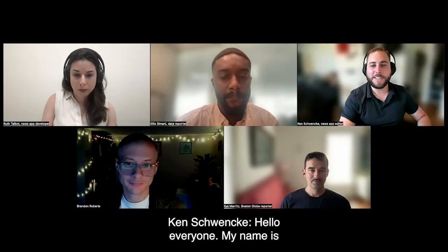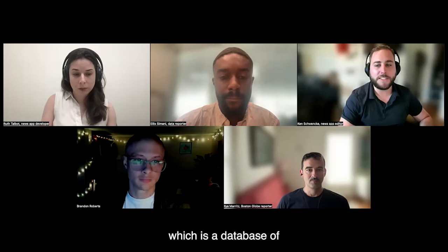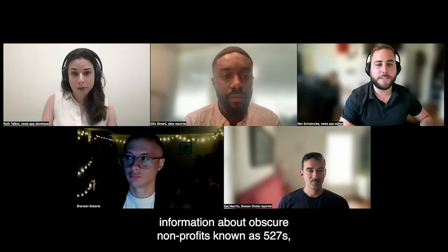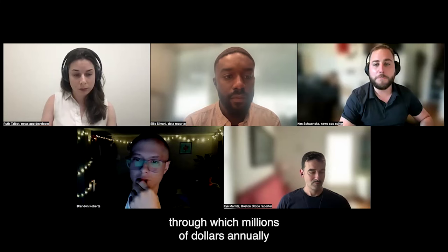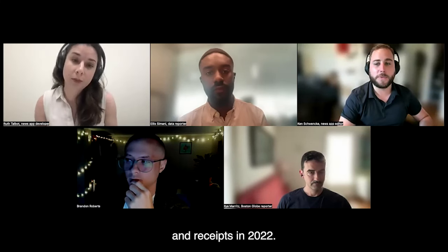Hello, everyone. My name is Ken Schwenke, and I am ProPublica's News Apps Editor. Last month, ProPublica introduced the 527 Explorer, which is a database of information about obscure nonprofits known as 527s, through which millions of dollars flow annually, reaching more than $1 billion in spending on receipts in 2022.